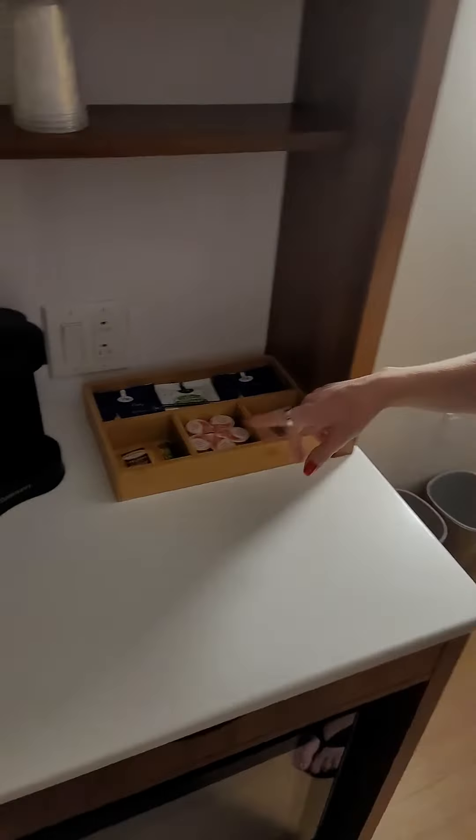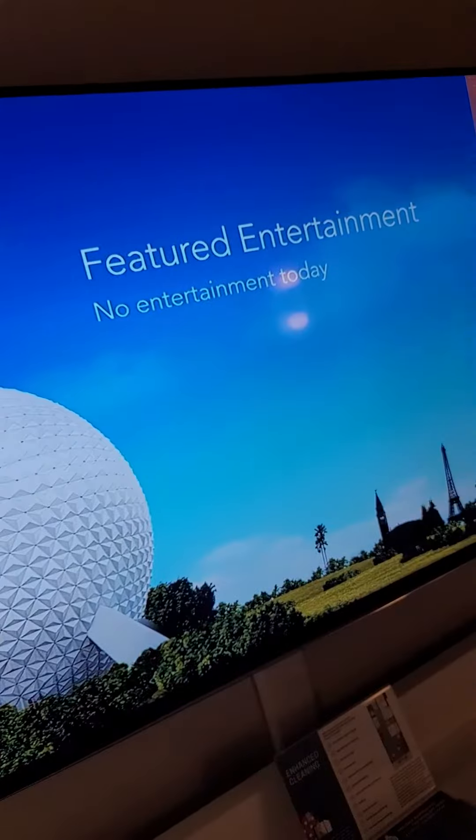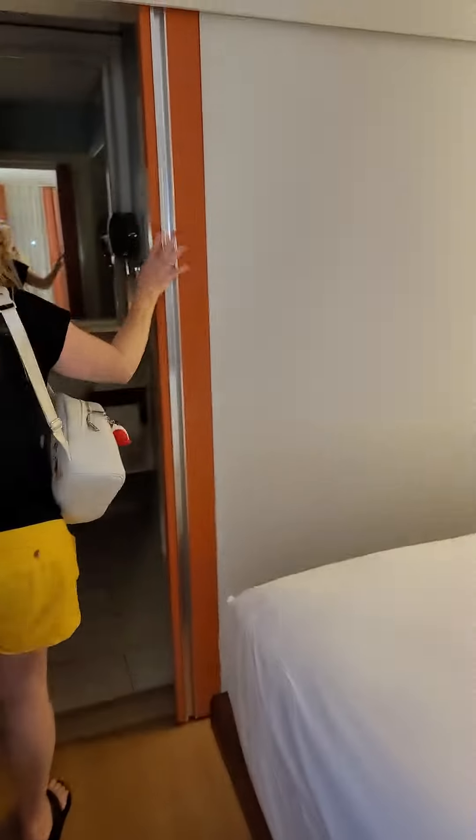We've got our fridge down here and our whole situation with coffees — it's not a Keurig machine though, I guess that's the difference. Here's my bed, here's the TV, our armoire, our chest of drawers, and a pocket door slider. A little simple setup.